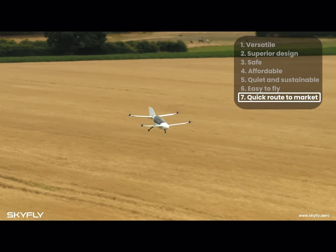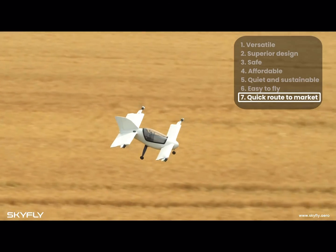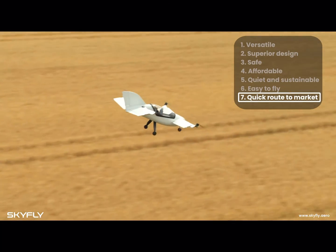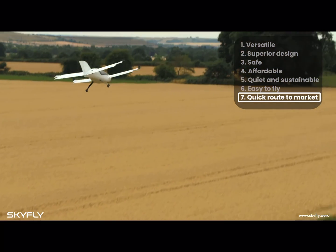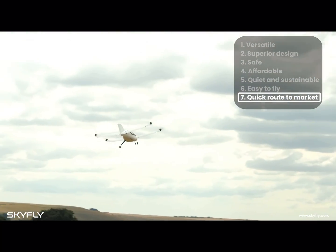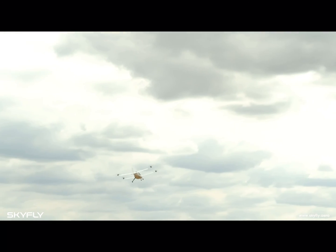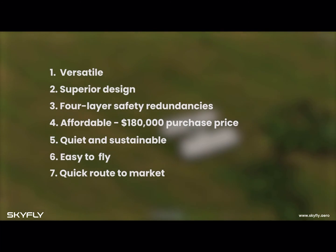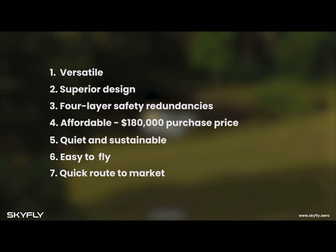Our route to market avoids lengthy certification processes which big commercially operated air taxi eVTOLs face. The Axe will be certified and operated as a private aircraft, with production due to begin in 2024. Versatile, efficient, safe, affordable, sustainable and easy to fly.